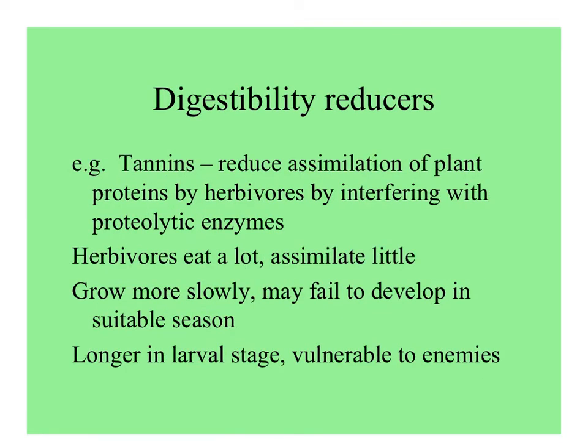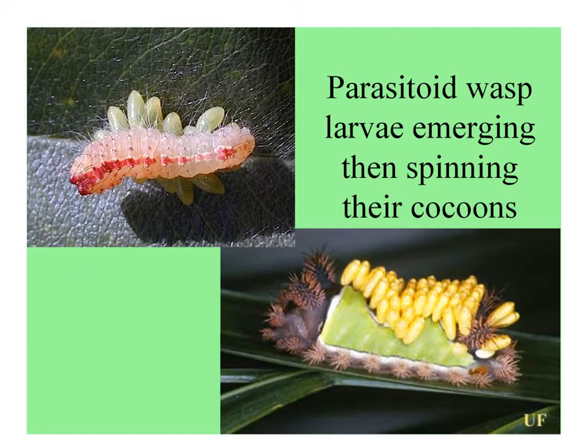Digestibility reducers bind with the useful compounds in plant food to keep herbivores from assimilating nutrients. So herbivores eat a lot but grow very slowly, and they may fail to develop at the right time. They also spend longer in the vulnerable larval stage, making them more easily eaten by predators or attacked by parasitoids. Here are a couple of different caterpillars that have been parasitized — what we see now are the cocoons of the parasitic wasp larvae that emerged from the caterpillar and spun their own cocoons.